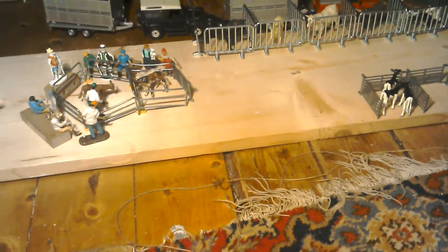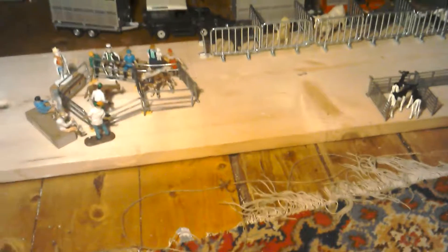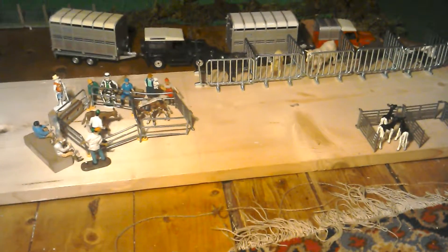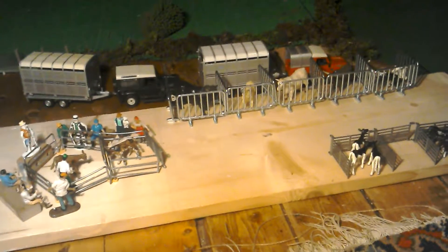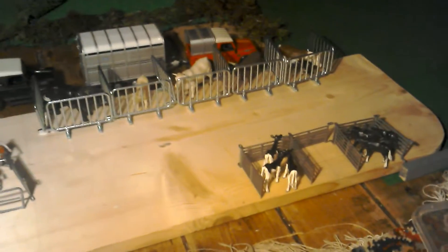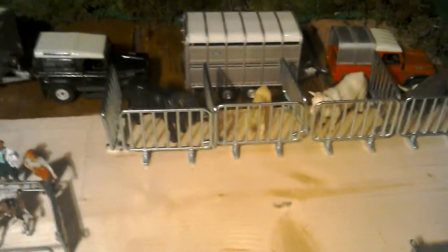Hello everybody, welcome back to Frank Small Farms. We're just going to do a really quick video — I call it maybe part day eight part two, or auction scene. A couple of people asked me to do this, so I thought we'd do it.